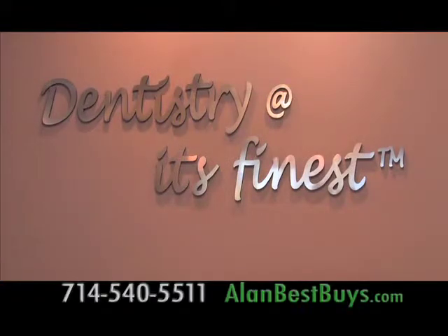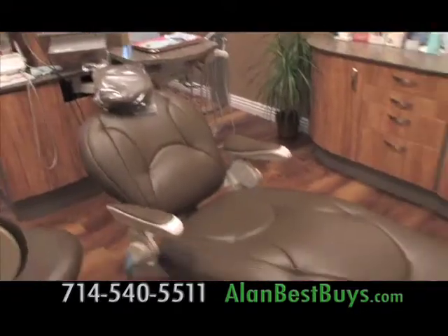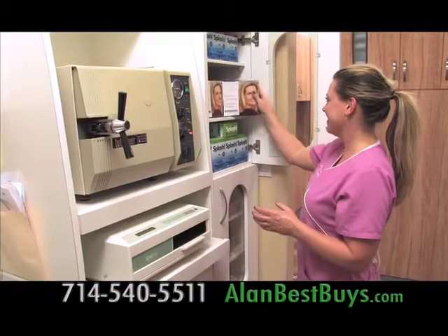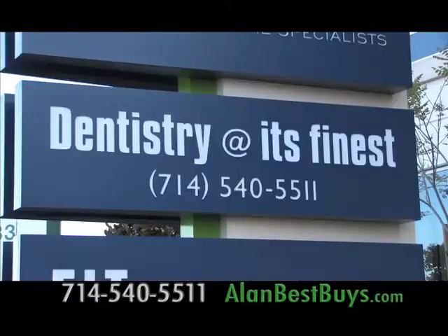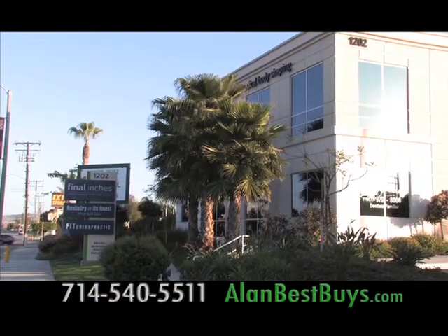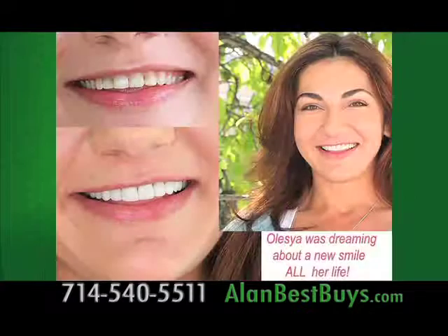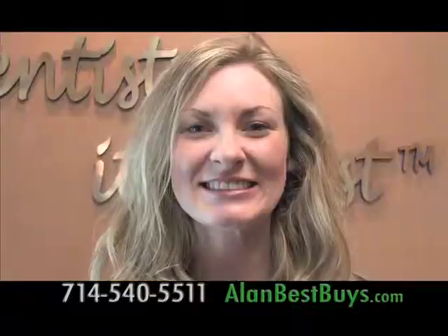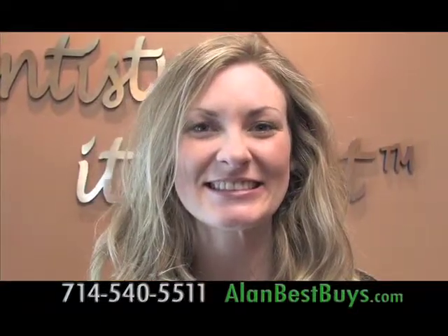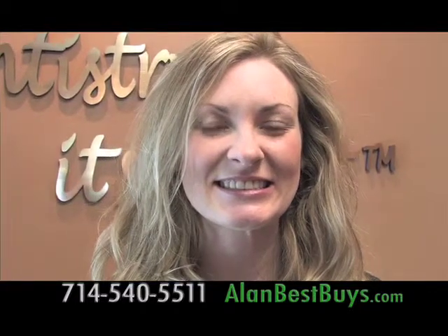Dentistry at its Finest in Costa Mesa will help you get ready for back to school and back to work. Come in for your checkup and get a new smile in just two days. They specialize in lumineers, bonding, aligning, Invisalign, crowns, and more. Porcelain veneers are quick and painless, and you can have a new smile in two days.